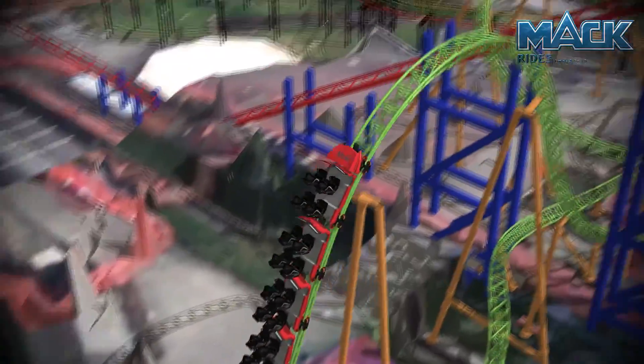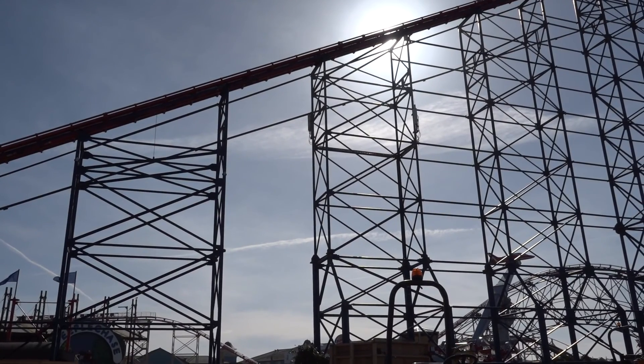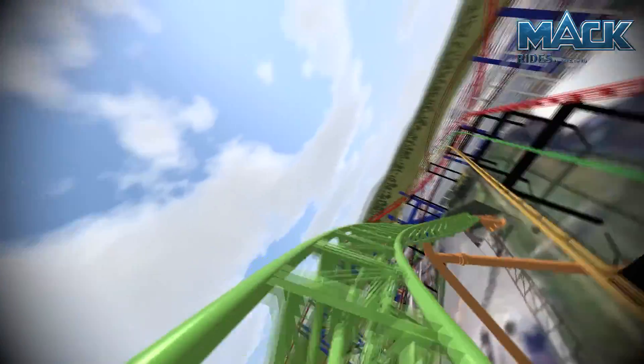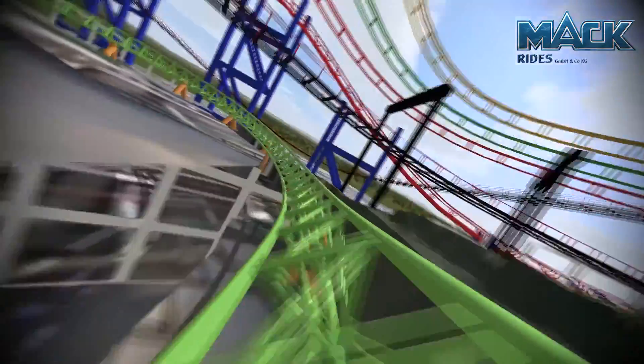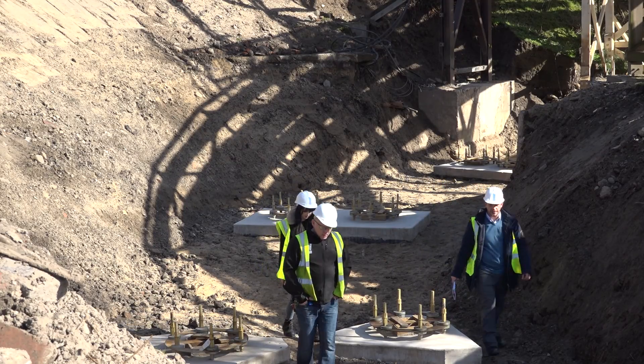The clearance envelope of the new ride has to avoid the clearance envelopes of the existing rides and the existing structures. So that's why we're going over the steeplechase, under the steeplechase, under the Big Dipper, back over the steeplechase, back through the Big One, as well as the ride avoiding its own clearance envelope when you go through its own loop.